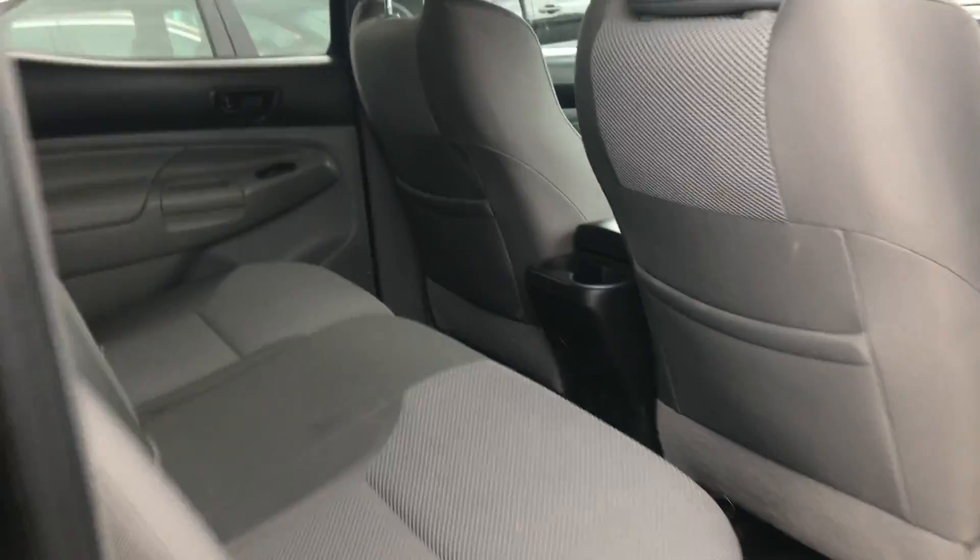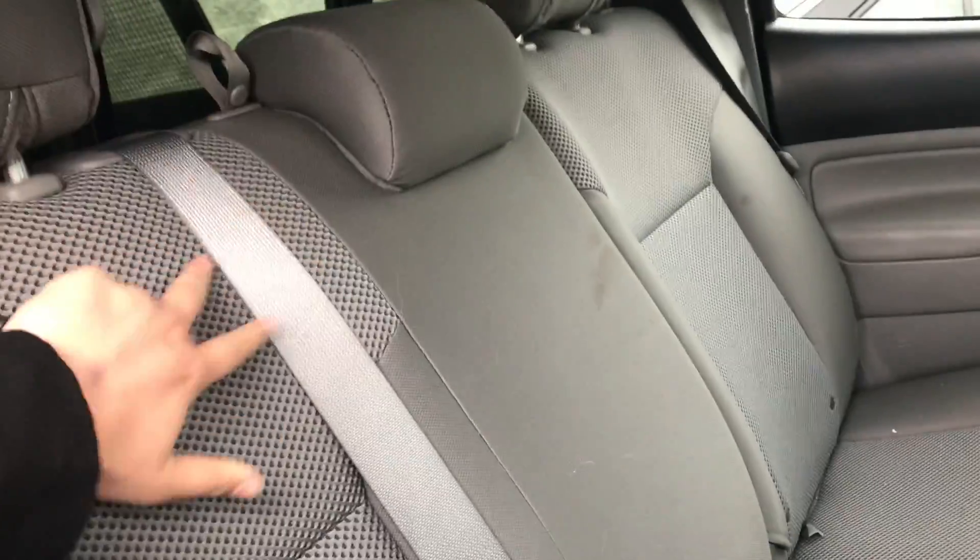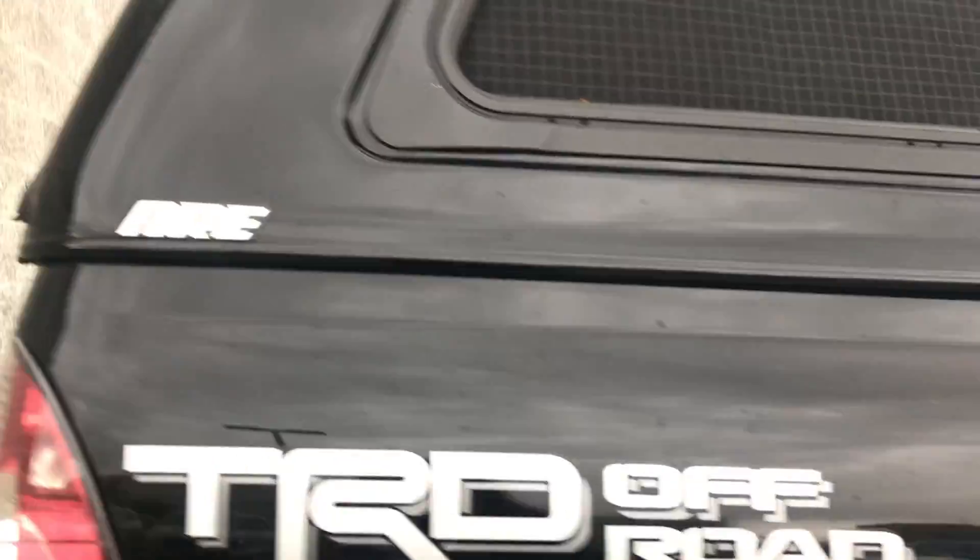Now onto the very back of the vehicle — you've got quite a bit of leg and knee room for your passengers. You also have extra storage space right here behind the seats or below as well. Now onto the very back of the vehicle, there is a cover for the bed.